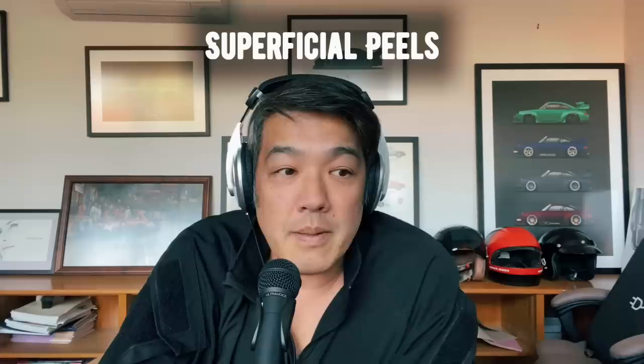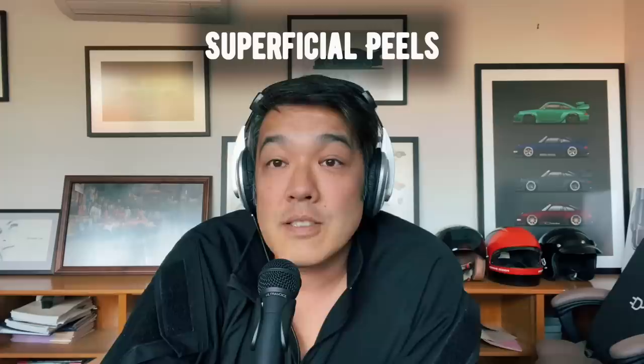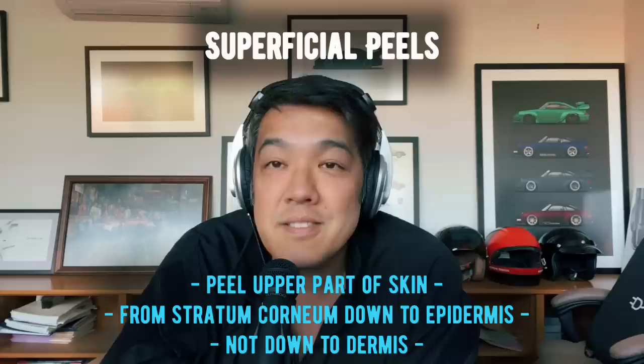Just as a background, if we talk about peels — superficial peels — today I'll be talking mainly about superficial peels, not really about the medium or the deep peels, which I do. Superficial peels basically peel the upper part of your skin, the stratum corneum, all the way down to your epidermis, but not past your basement membrane and not down to your dermis. The ones that go down to your dermis include your higher-strength trichloroacetic acid peels — TCA peels — the combination of phenol as well as croton oil, which is a deep peel, and also the Jessner together with the TCA peel.